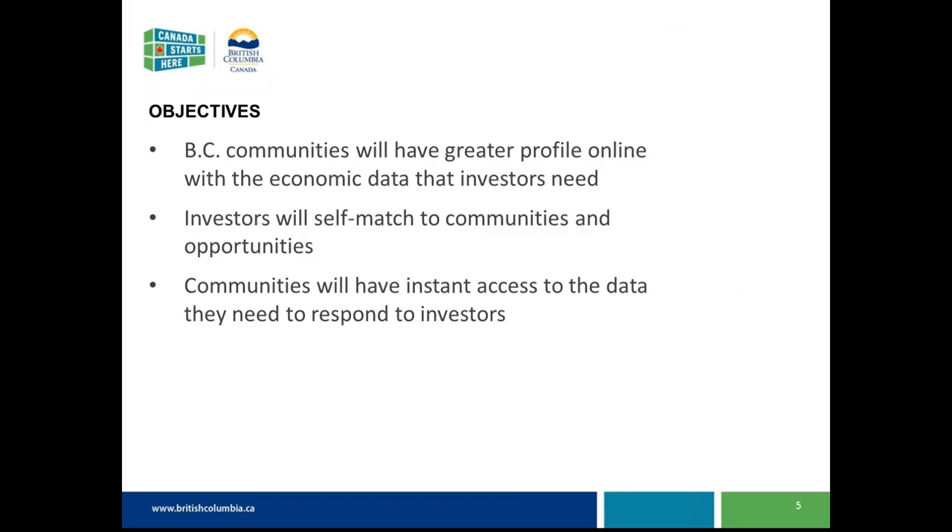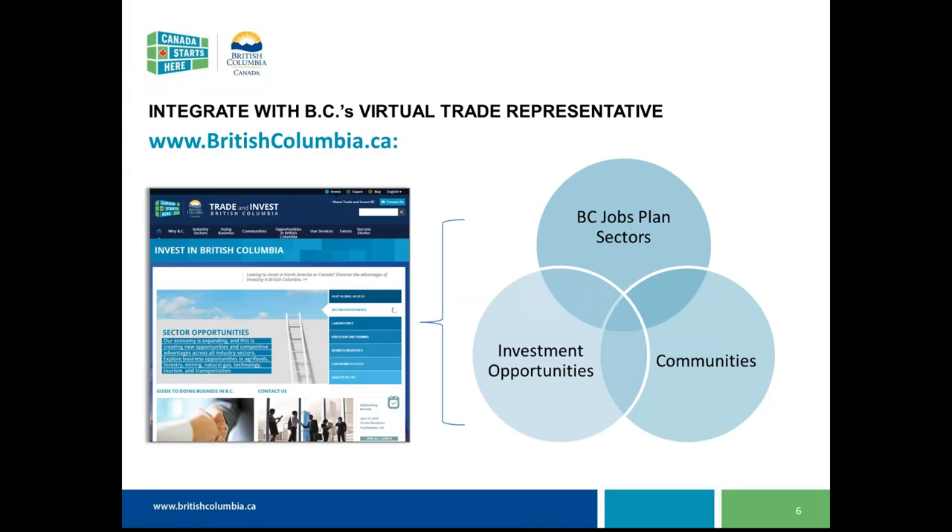What we decided we needed to do was provide BC communities with a greater profile online with the economic data that investors need. We want to allow a forum where investors can self-match to communities and opportunities, and we want to provide communities with instant access to the data they need to respond. We've integrated the information currently on our website — facts and stats about BC's competitive advantage in priority sectors — and integrated in the investment opportunities and community profiles.